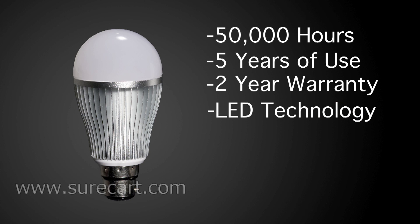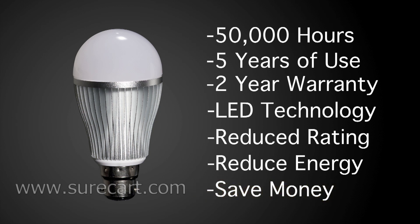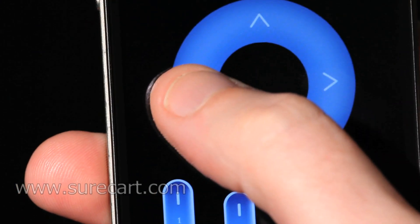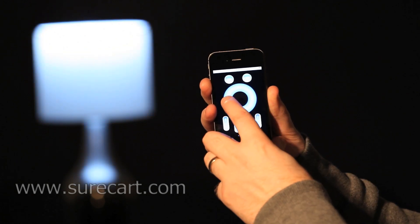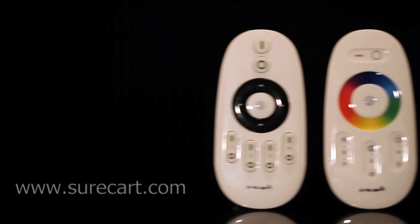Using LED technology allows for a lower consumption rating and this will reduce the amount of energy consumed and therefore a reduction in your electricity bill. The MyLight has the ability to adjust colour temperature with a range of 3,000 to 6,500 kilowatts, so you can change the colour of your lights depending on your mood. Using the 2.4G wireless network, the remote has a 20-metre range.